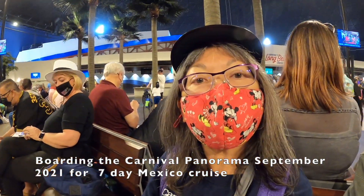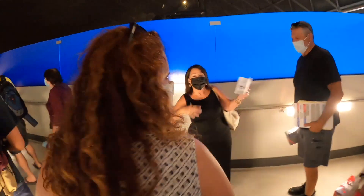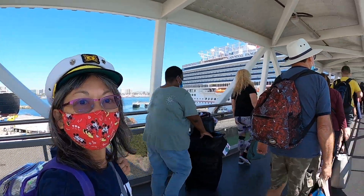Getting ready to go on Carnival Panorama to Mexico, September 4th, 2021. Beautiful Panorama.